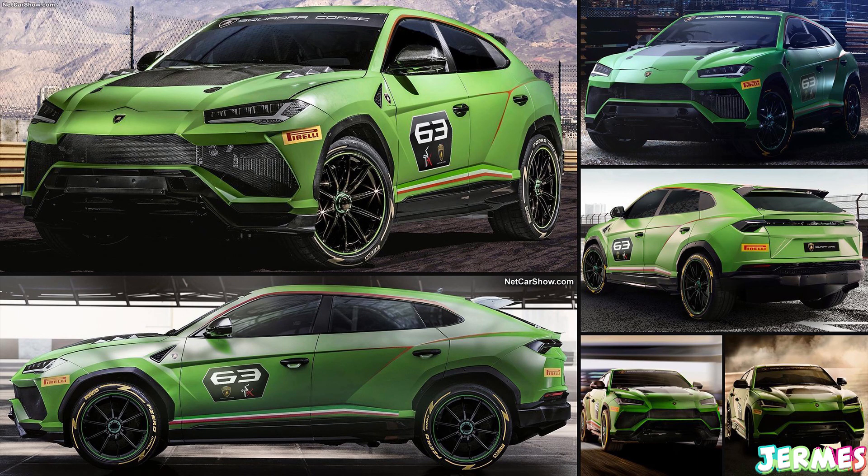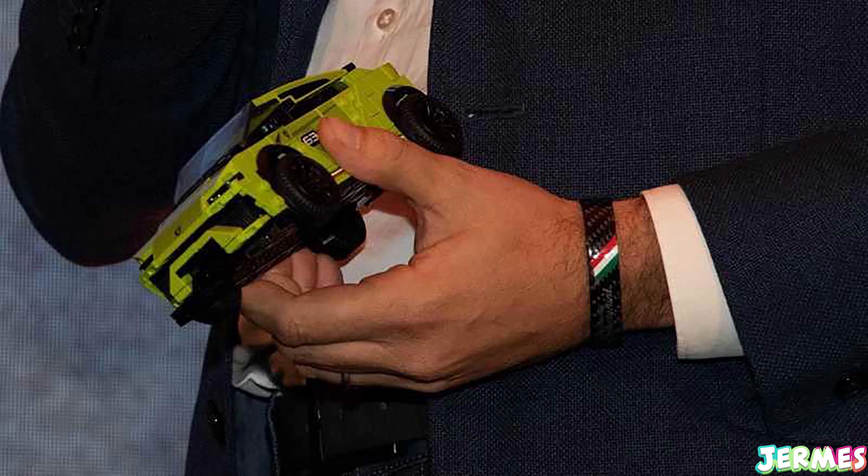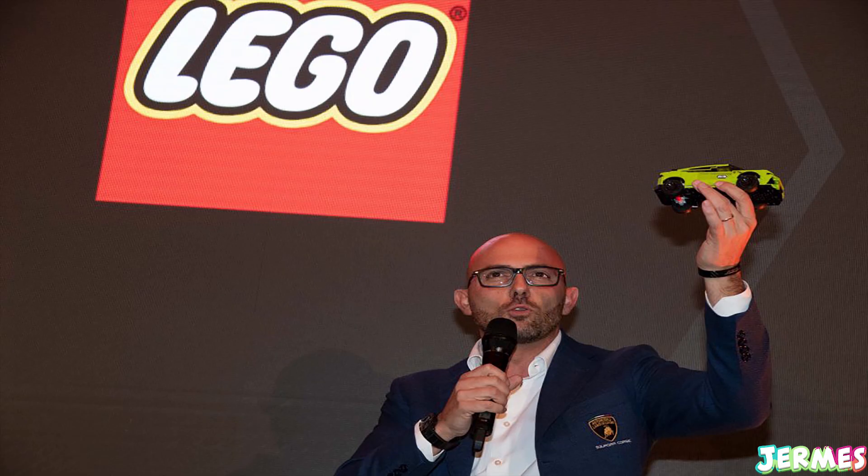The next car alongside the Huracán is the Lamborghini Urus STX — the Lamborghini SUV in a racing or rally version. It looks quite big to build. I like the color — quite nice and shiny, never seen a Urus like that before. I'm more excited about the Huracán than the SUV since I'm not a big fan of SUVs, but it seems quite cool. This Lamborghini set is definitely the one I'm buying first.